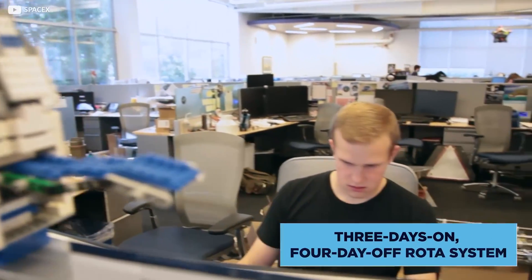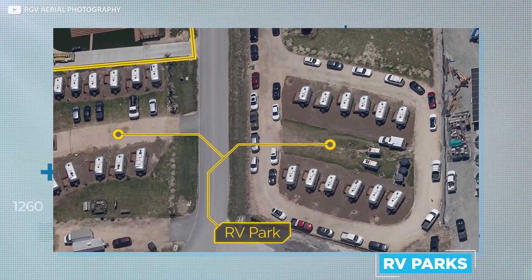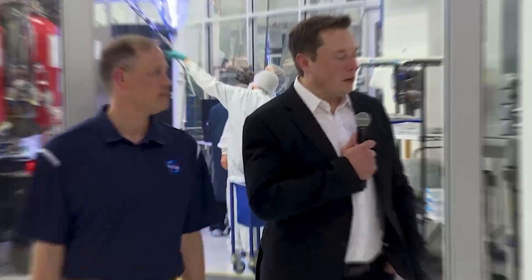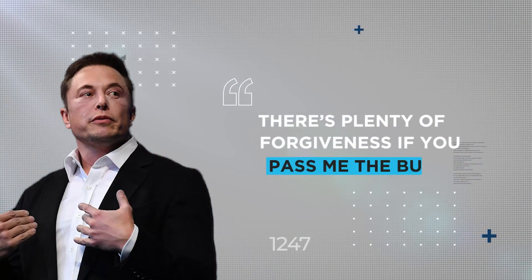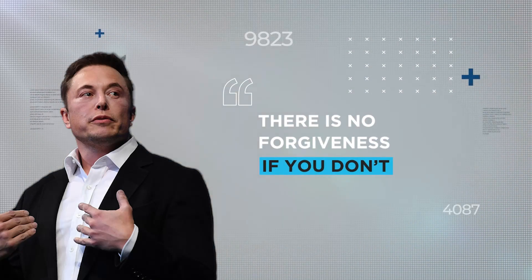Staff maintain a three-days-on, four-day-off rotor system, often staying in dedicated RV parks in the shadow of the High Bay. Fancy it ain't. But Musk's hands-on approach means he's content with his own decisions, even those that lead to catastrophic failures. There's plenty of forgiveness if you pass me the buck, he said. There is no forgiveness if you don't.